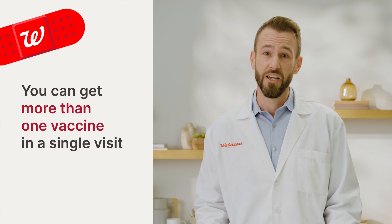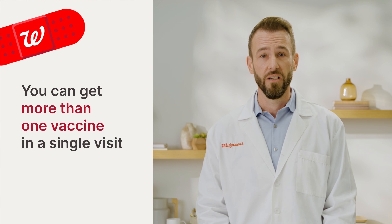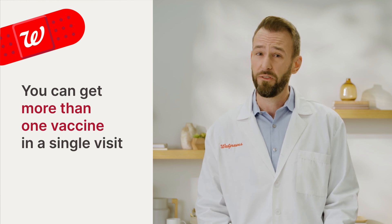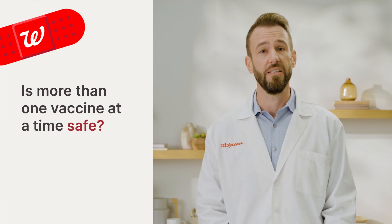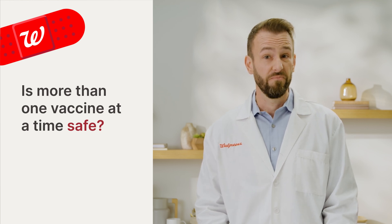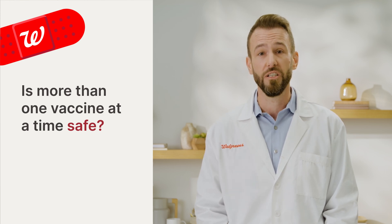Walgreens makes this easy by letting you choose from a list of vaccines when you make your appointment. According to the CDC, with few exceptions, getting more than one vaccine at a time is proven to be safe. In fact, they recommend it because the convenience of getting them in the same visit can help make sure that you have the protection you need.